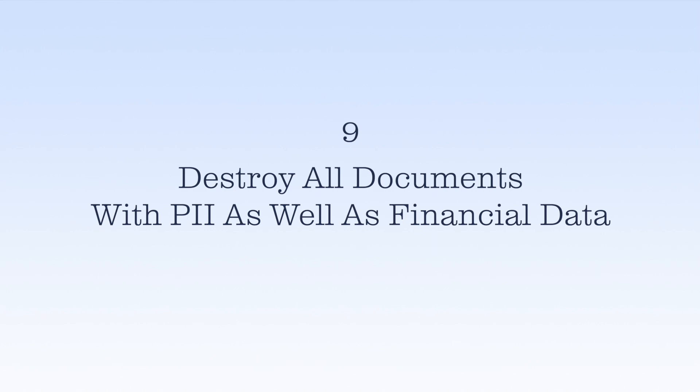Number eight: go paperless. You'll be very surprised at how many scams happen from stolen documents from your mailbox. Sign up for online billing and financial statements so you can prevent criminals from stealing your identity or sensitive data from your mailbox.